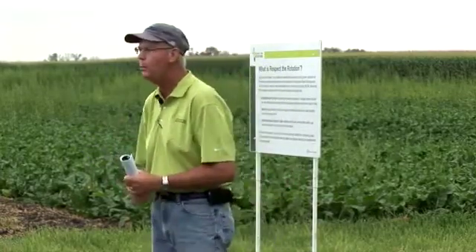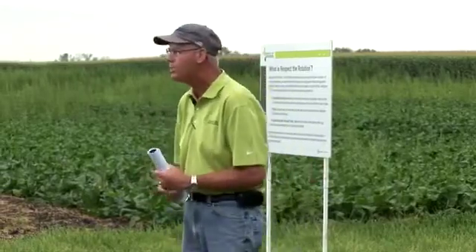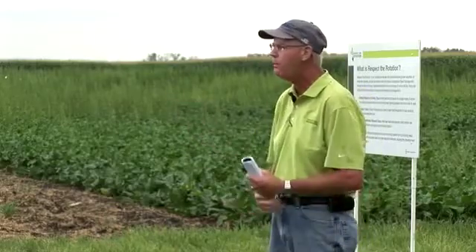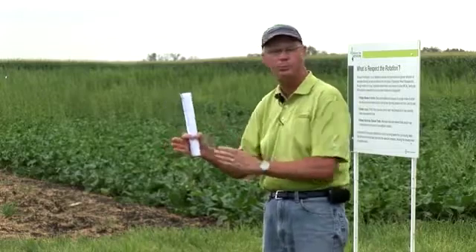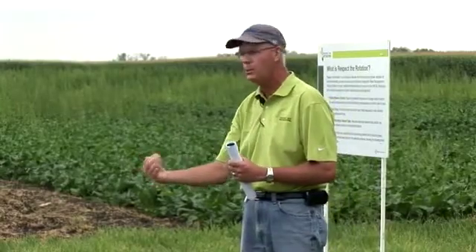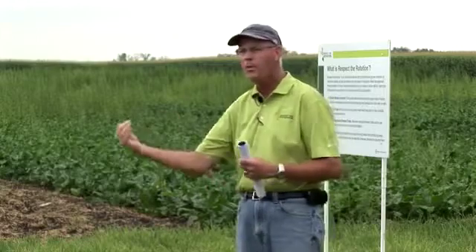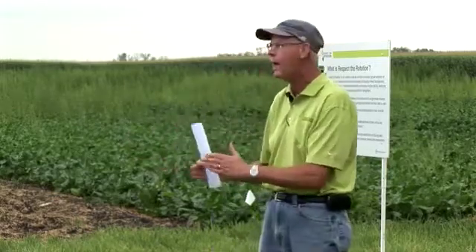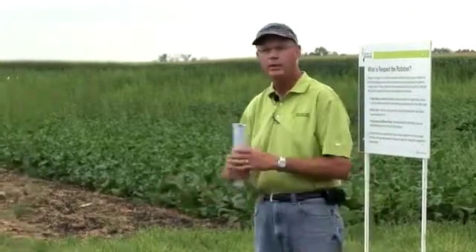I was talking with a weed scientist from Wyoming last week, and he said one of the most effective programs they have in Wyoming to ward off resistance is the fact that they have wheat, winter wheat, dry bean, and corn rotations. That rotation allows — think about the planting dates of those three crops. You're planting your corn in mid-April, your dry beans in late May or early June, and your winter wheat in September or October. Three distinctly different planting dates, which allow them to come in with different ways of controlling weeds at different times of the year. They utilize different products, different modes of action, and maybe some tillage to help break up that cycle. They're not locked into just a glyphosate-only system or some other system where they build up the potential for resistance.